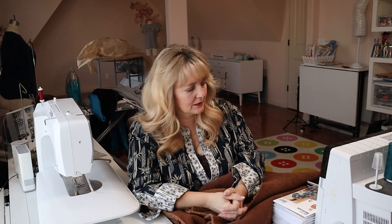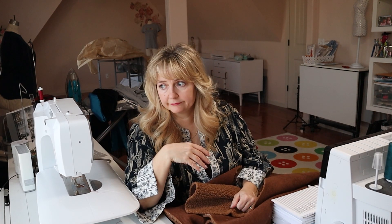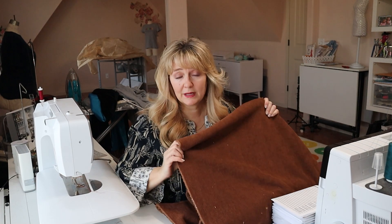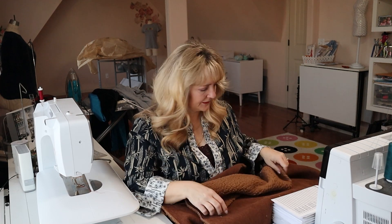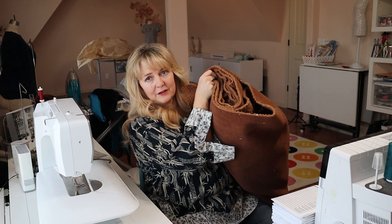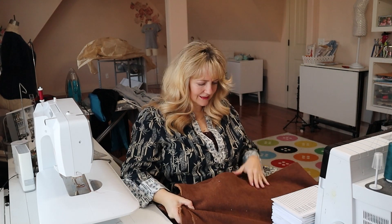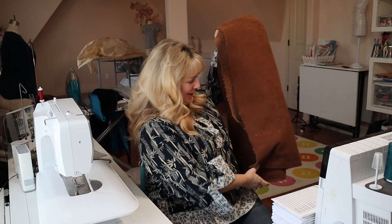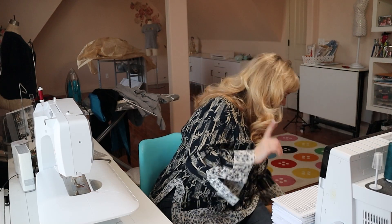Pardon my dog — something's happening outside and all the neighbor dogs are barking. Anyway, I bought three yards of this corduroy sherpa — more than enough, it's nice and wide. It was heavy to carry out; my son said it looked like I was carrying a sleeping bag! I'm very excited about this — this will be next week's project, Lord willing.